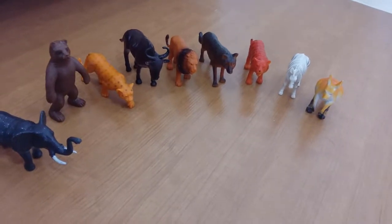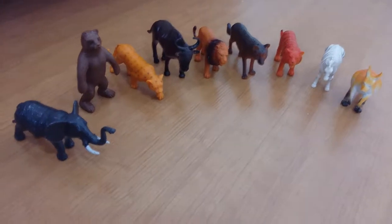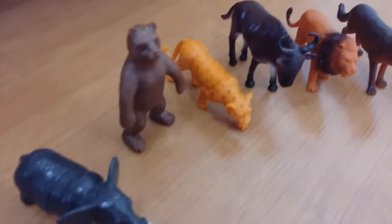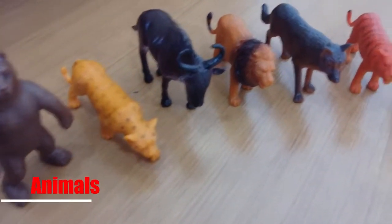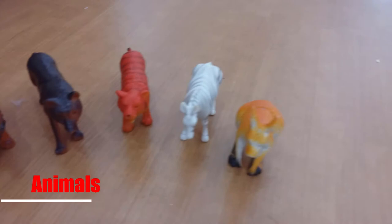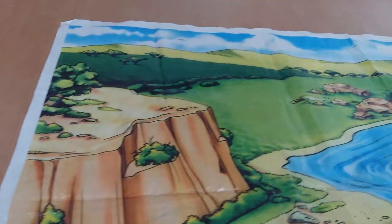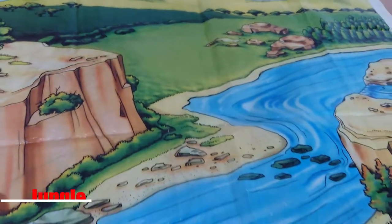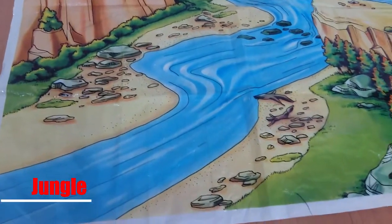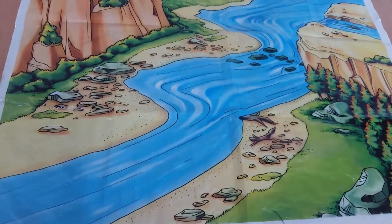Hello everyone! Here we have animals with us. We have so many different animals which are going to be in this jungle. Amazing, beautiful forest.